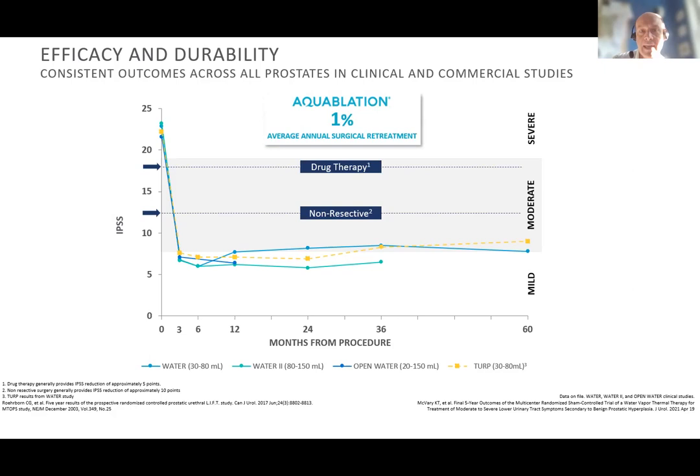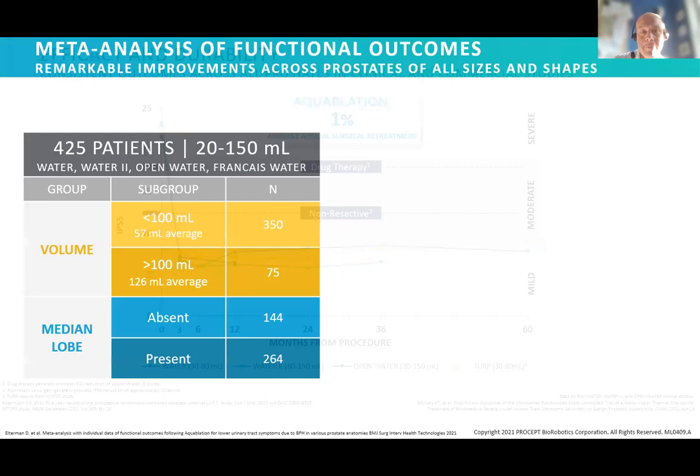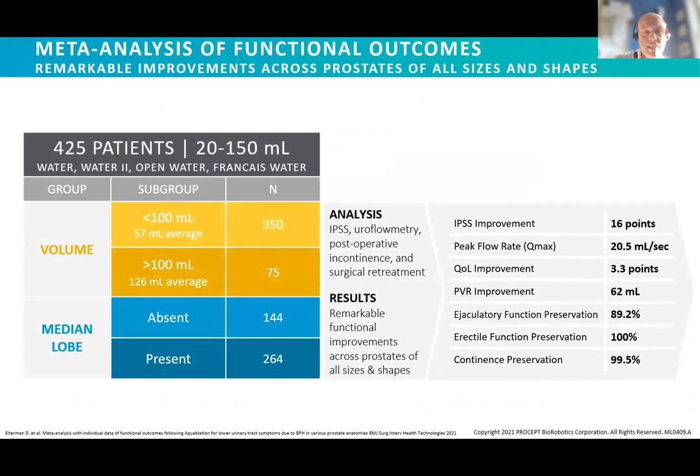The retreatment rate in the WATER trial over five years is one percent per year for aquablation, which was ever so slightly better than the TURP arm. Combining all that data in a meta-analysis — over 400 men with prostate volumes ranging from 20 to 150 mls — we see big improvements in IPSS, flow rate, and quality of life score, all achieved with a 10.8 percent chance of developing dry ejaculation and apparently no impact upon erectile function. This is the unique selling point of aquablation: it can treat all sizes of prostates with a significantly lower risk of negative impact upon sexual function compared to standard operations.